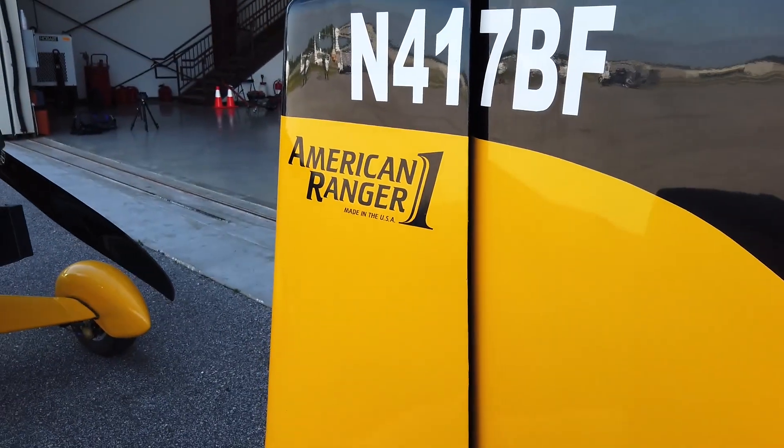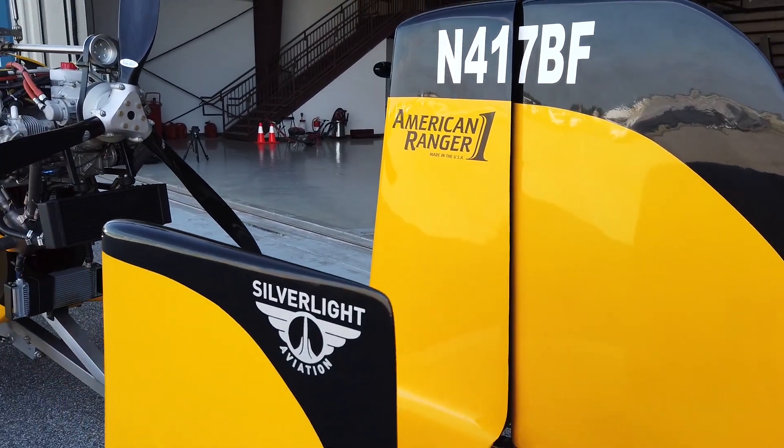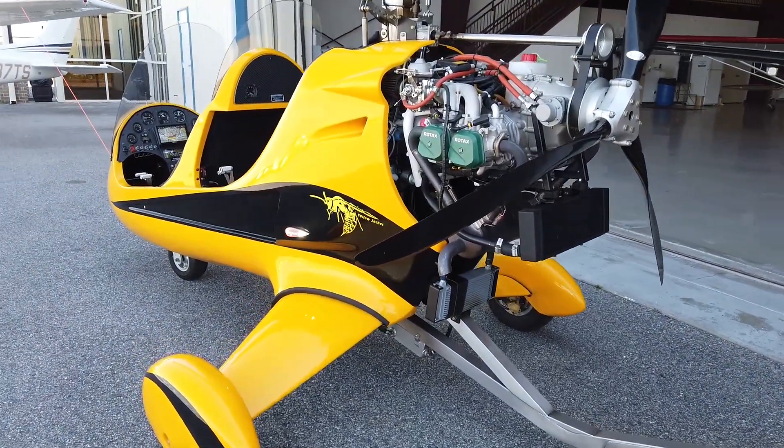I fly the American Ranger 1, which is produced by Silverlight Aviation down in Zephyr Hills, Florida. The aircraft is fast, stable, capable, and a ton of fun to fly frankly.